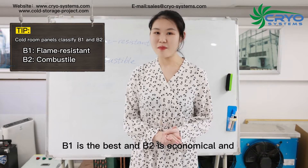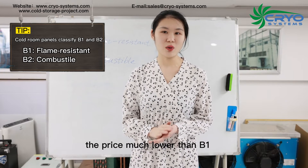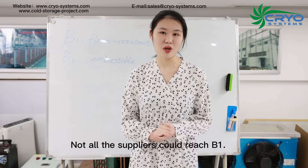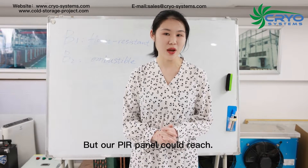B1 is the best fireproofing rating and B2 is more economical, with a much lower price than B1. Not all suppliers can reach B1, but our PIR panel can.